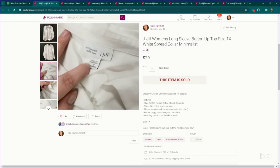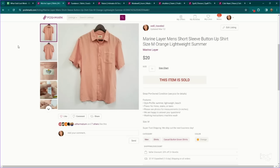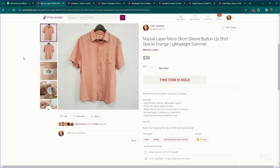Another J.Jill plus size top — this is a size 1X, pretty plain white button-down top that went for $29. Similar to Fair Tea for me is Marine Layer. They do have a couple of pieces in both brands that can sell for a lot, but in general I'm getting about $20 to $25 for the more plain stuff, like this men's button-down top — this one sold for $20.